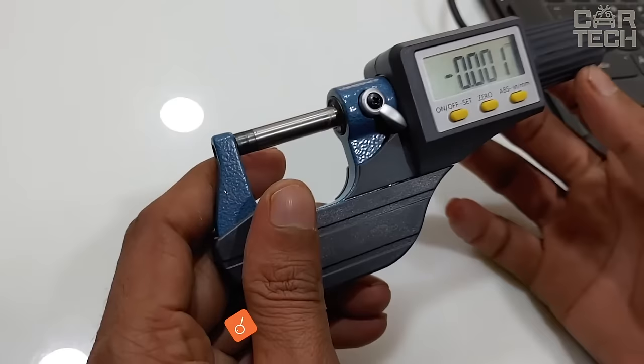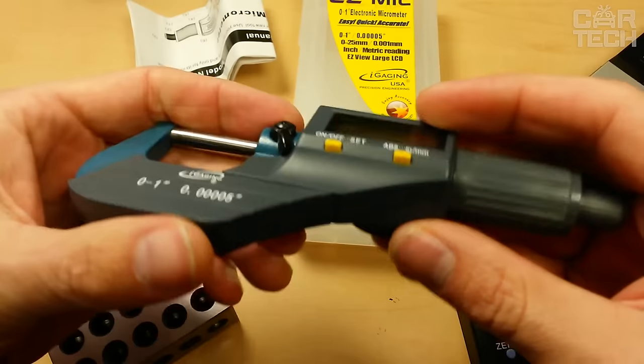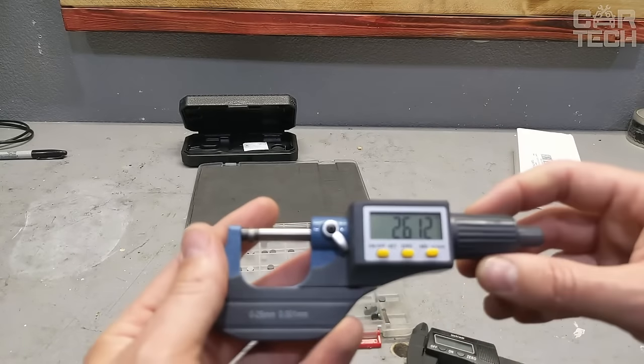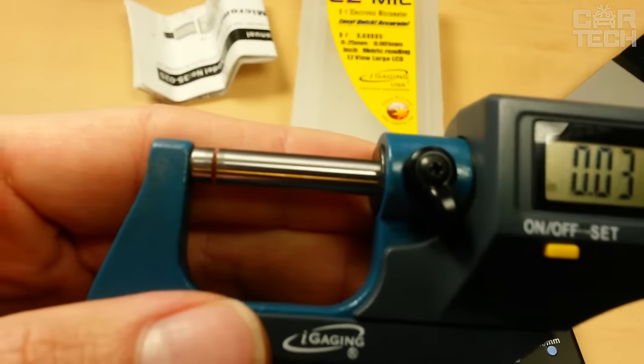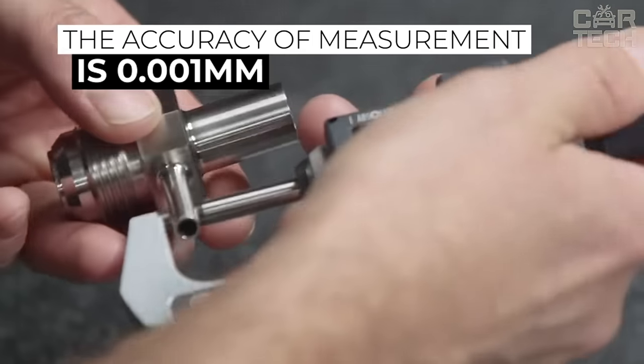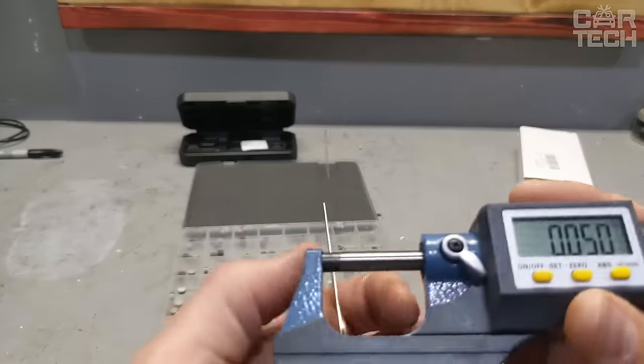The digital micrometer will be a useful acquisition for both professionals and amateurs. The device is equipped with a large LCD screen and automatically determines the minimum and maximum values. The data can be displayed in inches and millimeters. The accuracy of measurement is 0.001 millimeters. The delivery set includes the measuring instrument, a plastic box, and a calibration key.